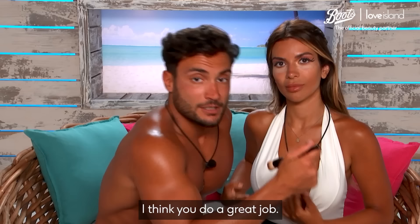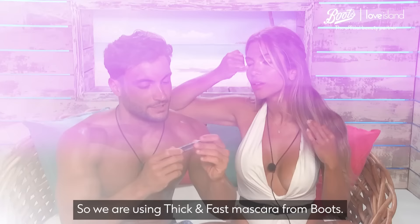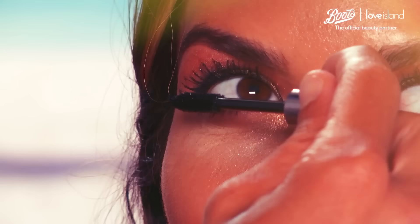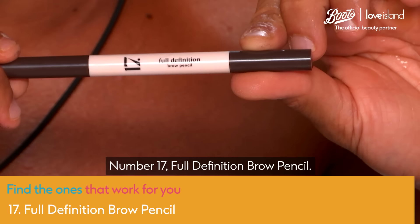Okay, I'm going to start blending now with this Number 7 brush from Boots — make a blush, also blend the eyes a bit, just in case. We don't want too much makeup. So we are using the Thick and Fast mascara from Boots. Davide, you're doing a really good job. That's how I apply it. Number 17 full definition brown pencil — very therapeutic. Could I hire you to be my makeup artist?